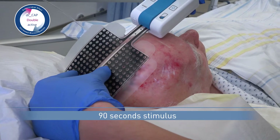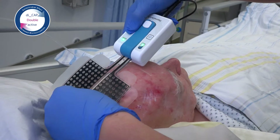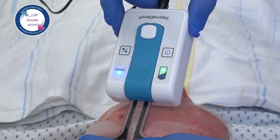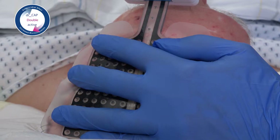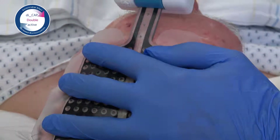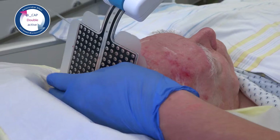The dress wound dressing is opened under sterile conditions and applied directly to the wound. A 90-second stimulus is applied. The wound should then be closed with additional dressings. Plasma Derm Dress can remain on the wound up to seven days with treatment given several times a day, and the dressing does not need to be changed. In the later outpatient phase, the treatment can be easily carried out by a nurse or even by the patient.